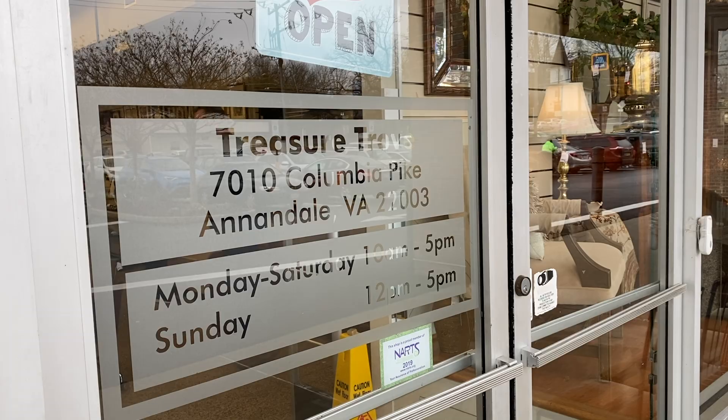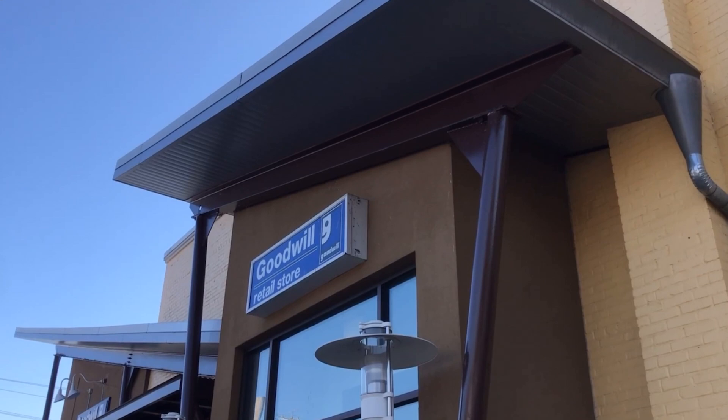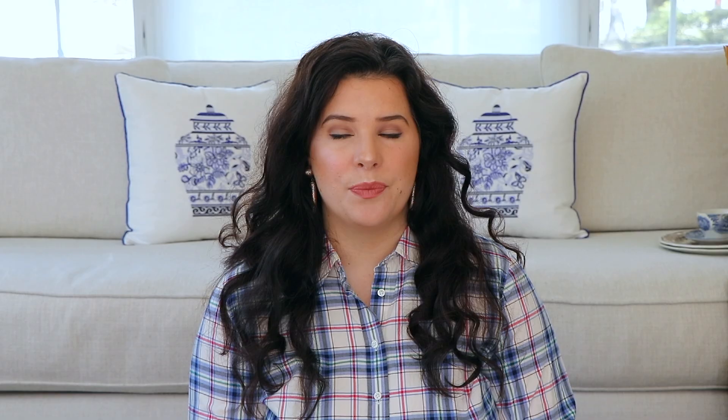In today's video, I'm going to take you along with me as I go thrifting. I'm going to hit a couple of secondhand shops in my local area, and then I'm going to show you some of the things that I got. When I go thrifting, I usually have specific criteria or a purpose in mind. If you're new to thrifting or would like to know some tips, I've created a video about that entire subject, so I'll have that linked above and also below.